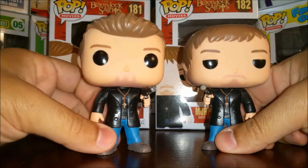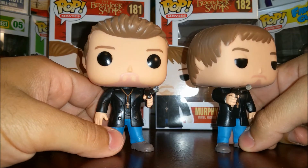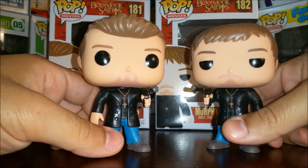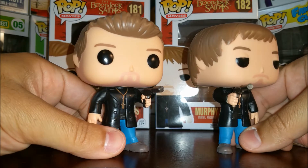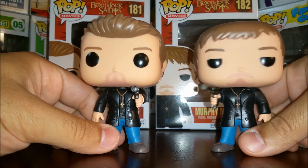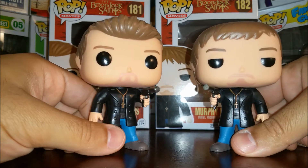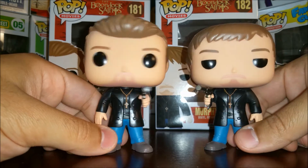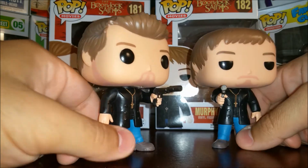The Boondock Saints takes place in Boston. After the McManus brothers get into a spat with members of the Russian mob, they spend the night in a lockup and the Lord comes to them. They decide they're gonna clean up the streets — modern day vigilantes — but not like Batman, because they have guns.